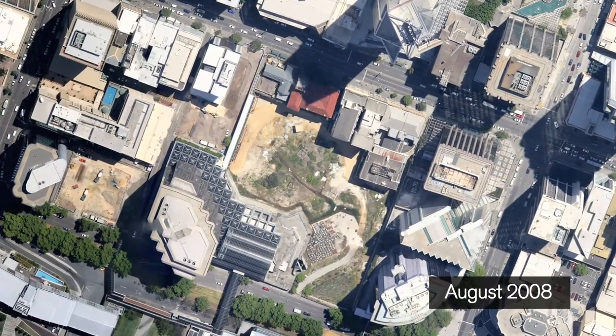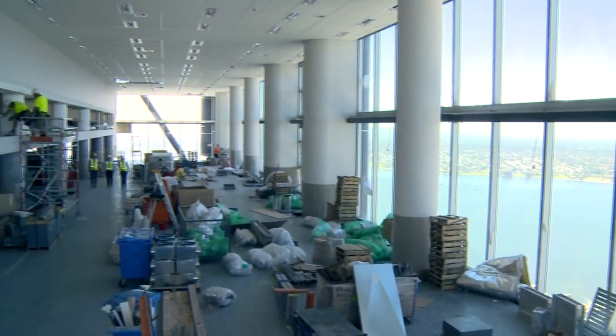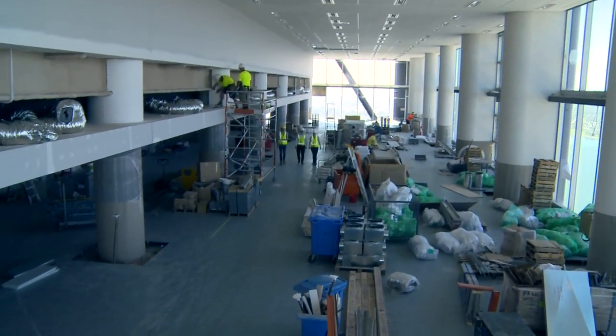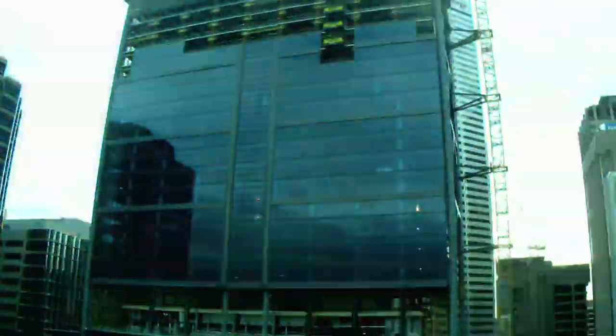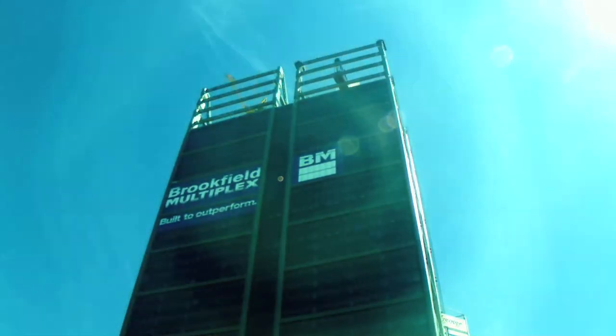Work on this mighty structure began in August 2008, and less than four years later, Perth's CBD black spot is transformed. Brookfield Multiplex worked quickly to formulate a solution for building owner Brookfield and anchor tenant BHP Billiton to get the project off the ground.